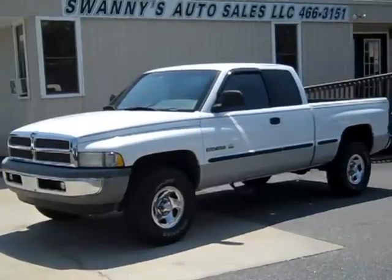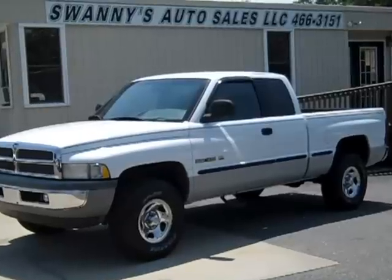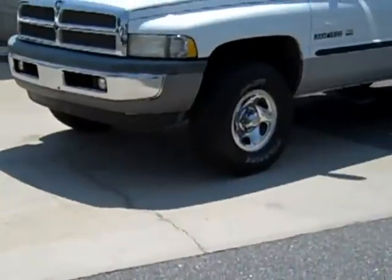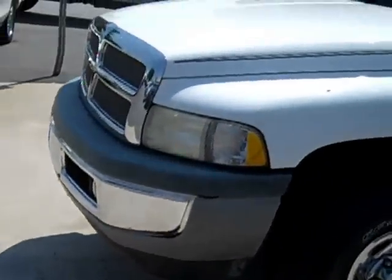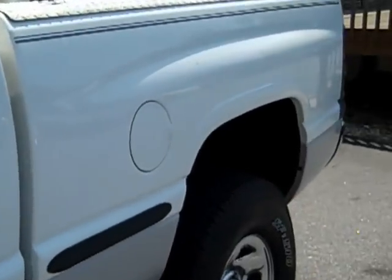Hi folks, here we are again at Swanee's Auto Sales in beautiful Newton, North Carolina. We've got a 1999 Dodge Ram 1500 Club Cab, it's got a 5.2 liter Magnum V8, white finish.